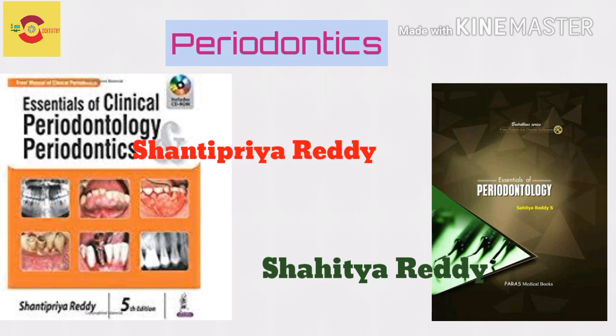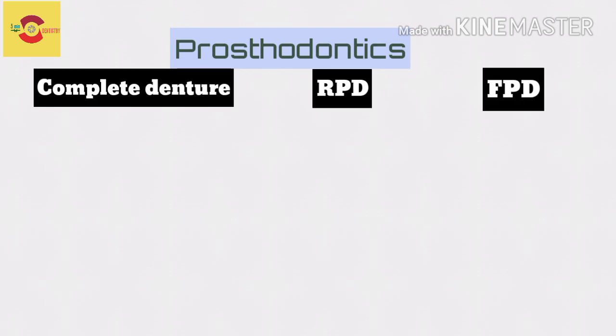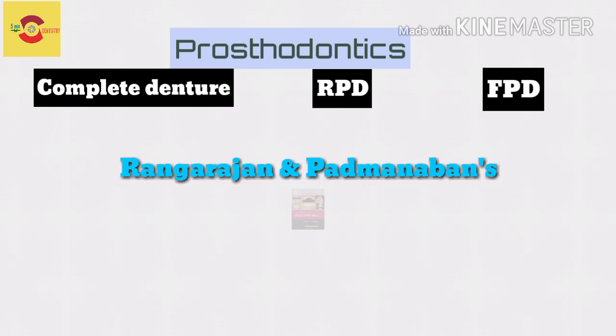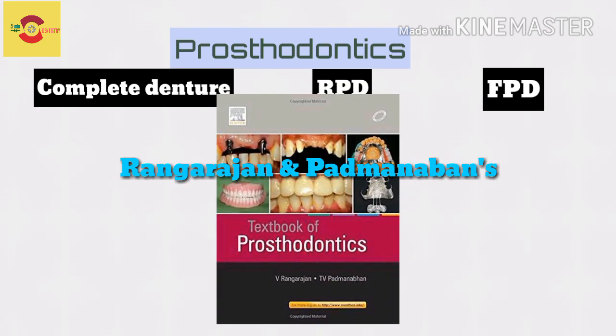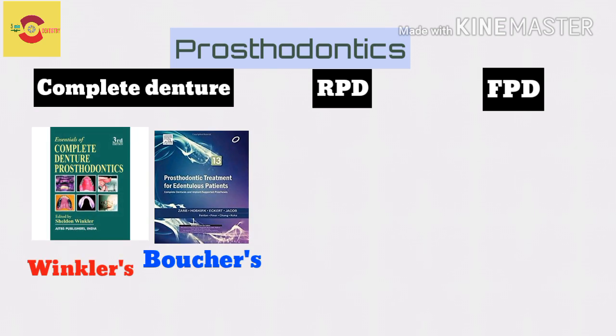Moving on to Prosthodontics, it is made up of three divisions: complete denture, removable partial denture, and fixed partial denture. All three are covered together in Rangarajan Badwanaban, an Indian book which is trustworthy. But if you want to refer all three separately, for complete denture you could rely on Winkler or Boucher.